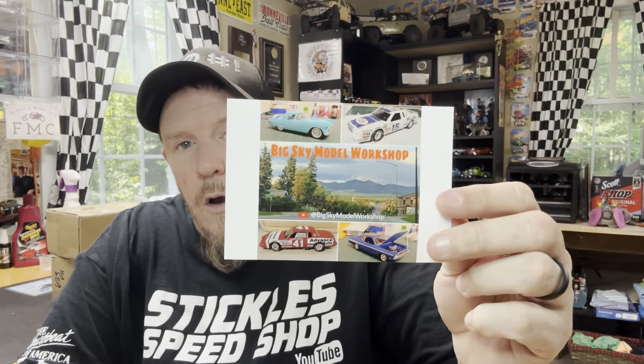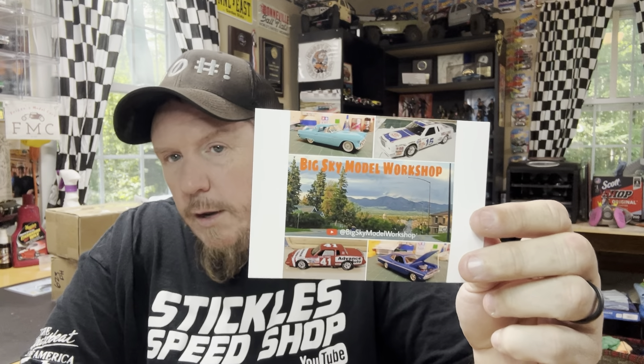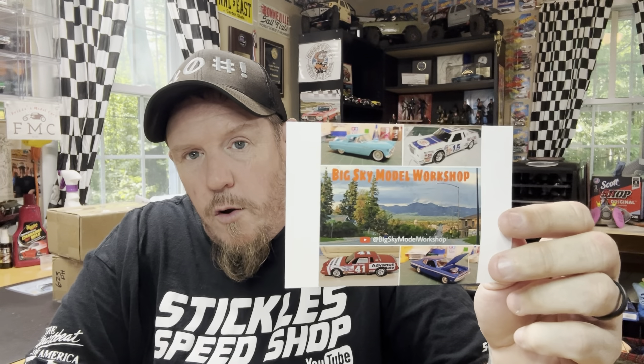Next is Big Sky Model Workshop. This is a new channel. Good stuff going on over there. Go check Joe out — he's got some cool videos. I will link it in the description of the video. Go give him a sub, like some of his videos, and tell him I sent you there.